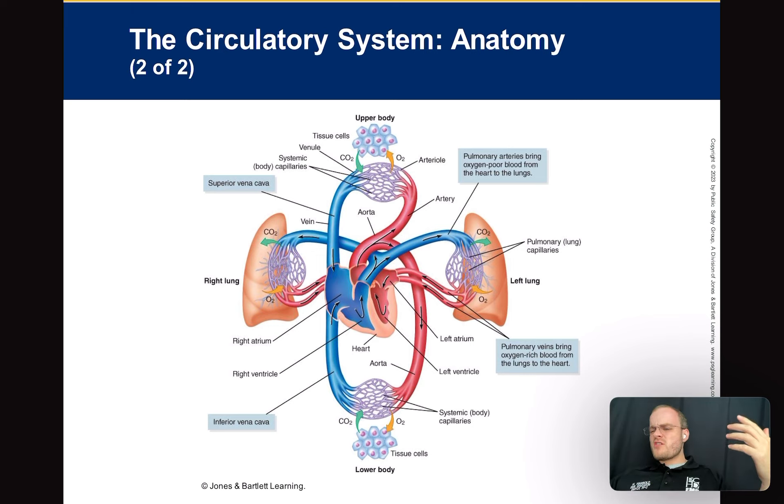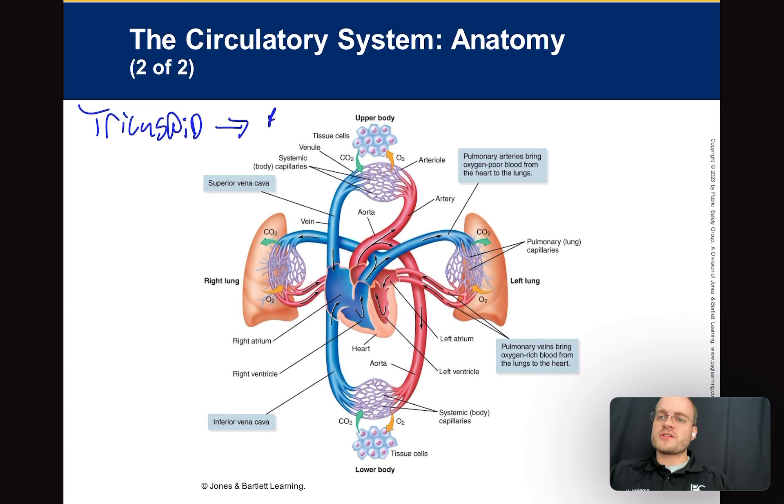It goes from the right atrium through a little valve — the tricuspid valve. I use the mnemonic 'try it before you buy it': tricuspid first, then bicuspid. So right atrium, try it before you buy — tricuspid valve — to the right ventricle.